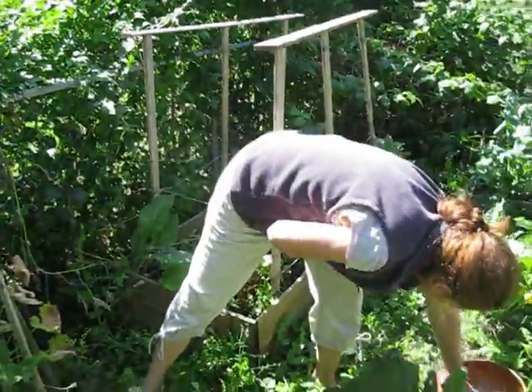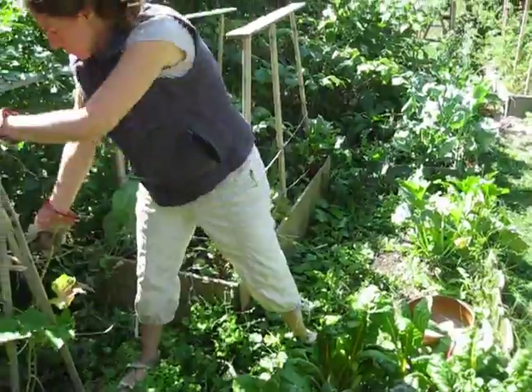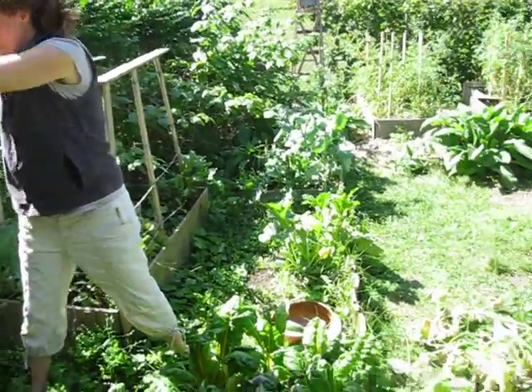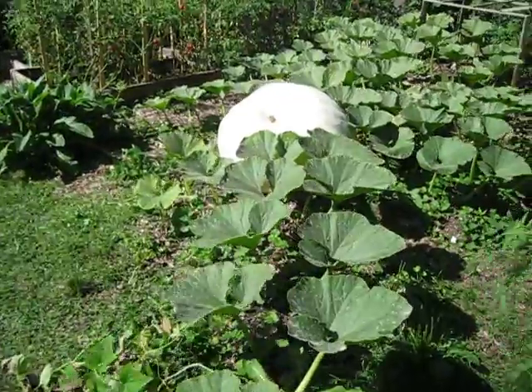This is September 13th. As you can see, the weather's great. We've had a fantastic summer — a blessed summer. And it has produced a lot of bounty.